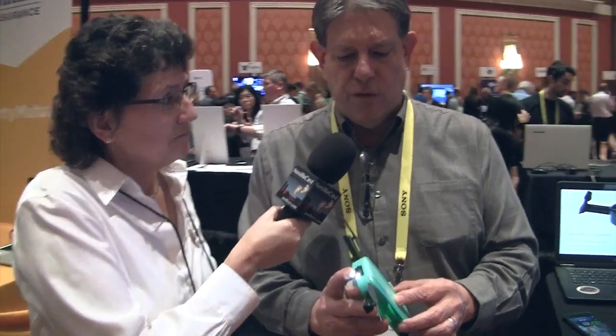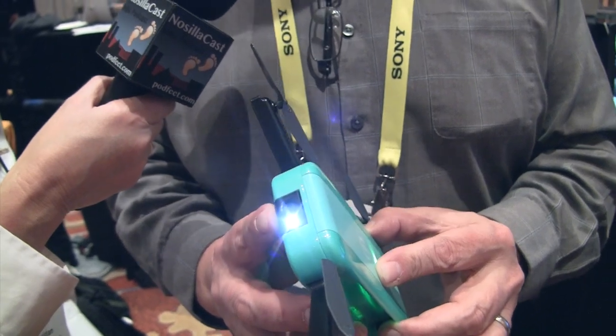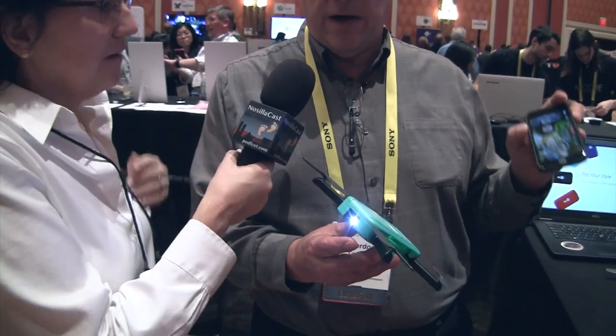It has a camera on the front that is actually movable — you can move it 90 degrees to get the exact angle that you want, from horizontal to straight down.